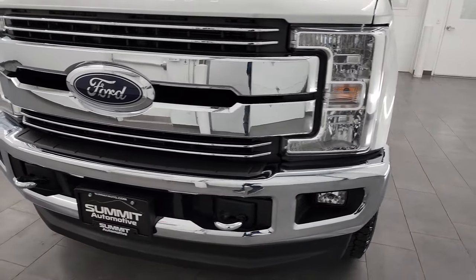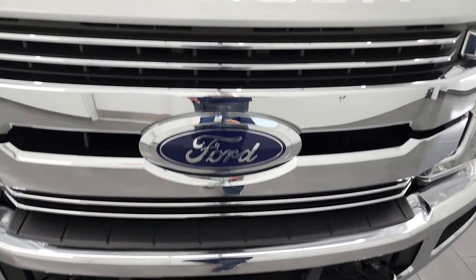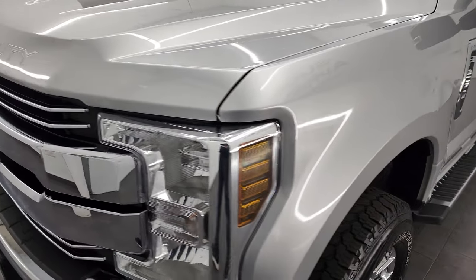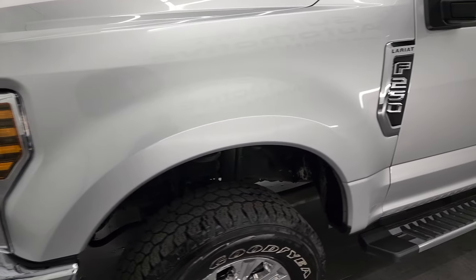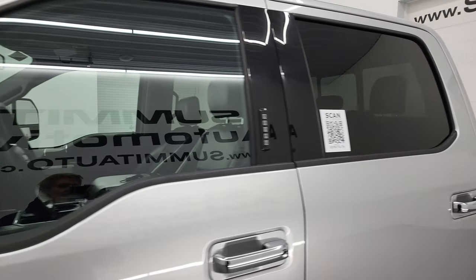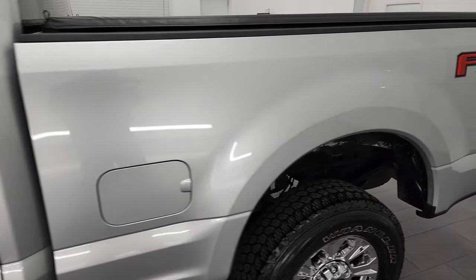I'm gonna go all the way around, inside, underneath, start it up and take a look under the hood. Ingot silver is the color and I shoot all my videos in 4K, so if you have HD capabilities turn them on right now — it is your best way to check out the quality, condition, options and cleanliness of the truck before seeing it in person.